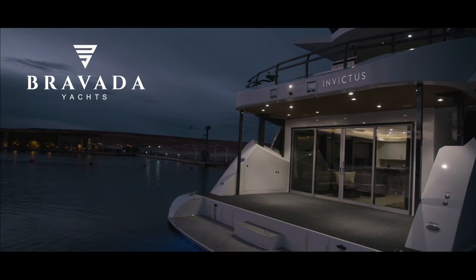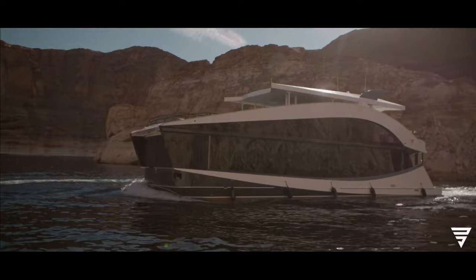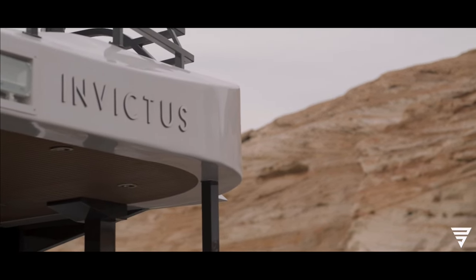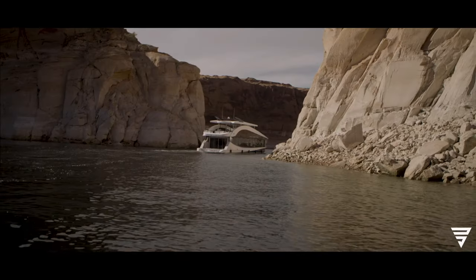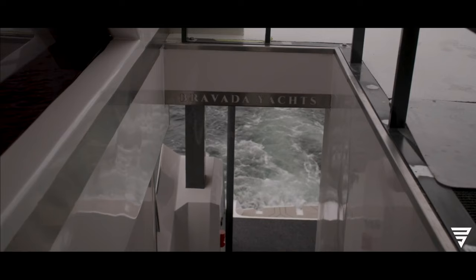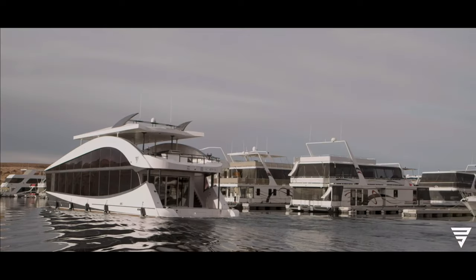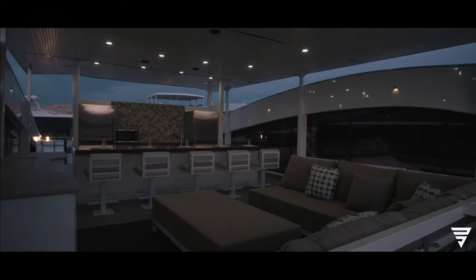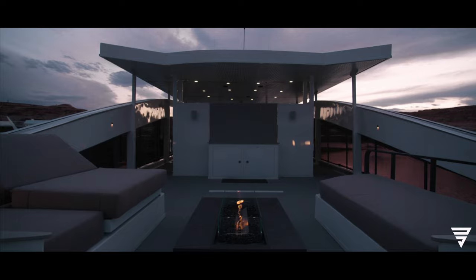The Atlas V-Series houseboat offers a luxurious experience, equipped with a generator, a Vitus diesel engine, and thrusters for both the bow and rear, enhancing maneuverability on the water. You and your loved ones can relax on the water while enjoying breathtaking scenery. The typical cost is around $2 million, though prices may vary based on the model and level of customization. This beautiful and elegant houseboat provides a luxurious lakeside lifestyle.